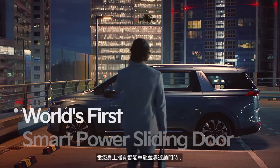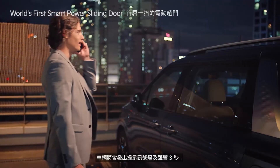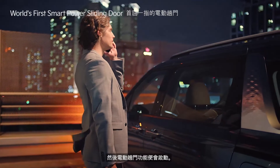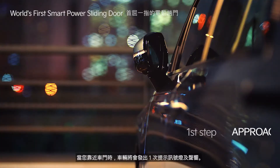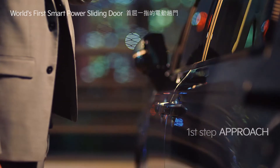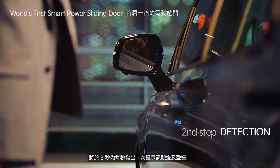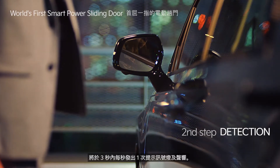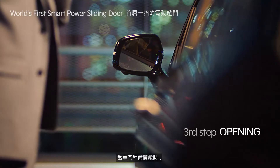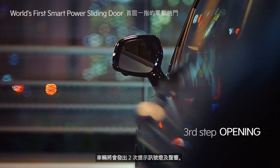If you approach the power sliding door with the smart key, the emergency warning indicators and the warning sound will go off for three seconds and the function will be activated. In the first step, when you approach the vehicle, the warning indicators and warning alert will activate once. In the second step, once the vehicle detects you, the warning indicators and alert will go off every second for about three seconds. In the third step, when the door is ready to open, the warning indicators and alert will activate twice.